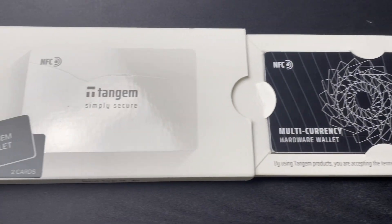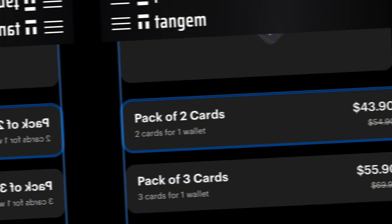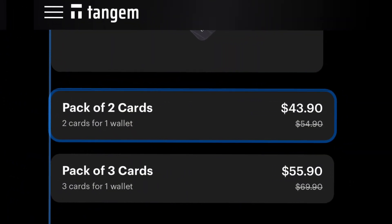Tangium is another favorite wallet of mine because of its price and usability. $40 will get you two cards, and $50 will get you three cards. Tangium is by far the most user-friendly wallet on the market, and it only takes about two minutes to set up. With Tangium, you use your phone combined with your physical card to manage your funds. One thing many users point out is that you don't actually know the seed phrase to this wallet — instead, it keeps it private on the secure element inside the card. That's why Tangium sends you multiple cards, because they act as your backup. You can watch my full review of the Tangium wallet in the linked video.